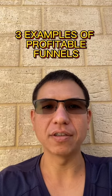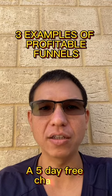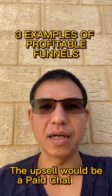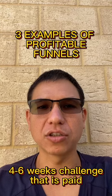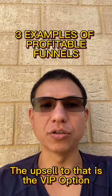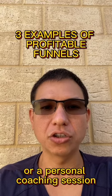Example number two: you could have a lead magnet, which is like a free offer — maybe it's like a five-day free challenge or some kind of digital download — and then the upsell to that would be a paid challenge, which is like four to six weeks. Then the upsell to that is the VIP option of the challenge, where you get behind-the-scenes access and maybe personal coaching or whatever.